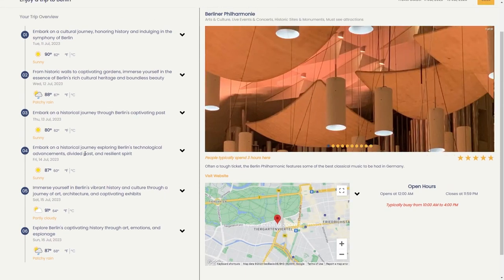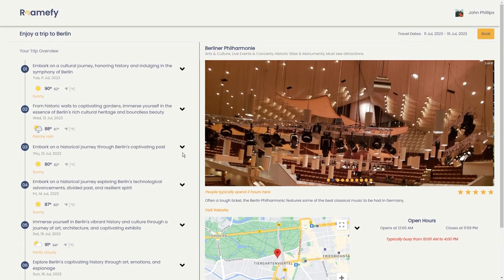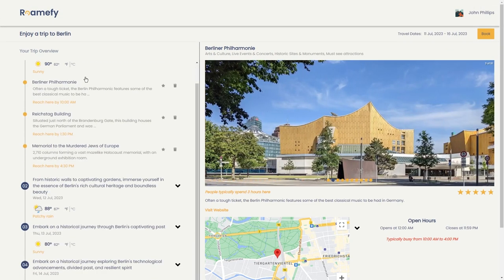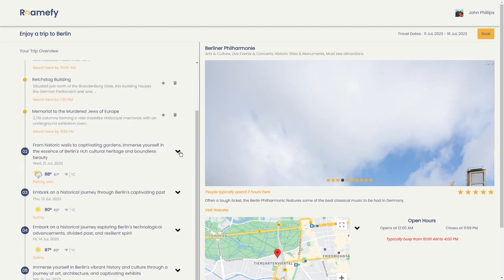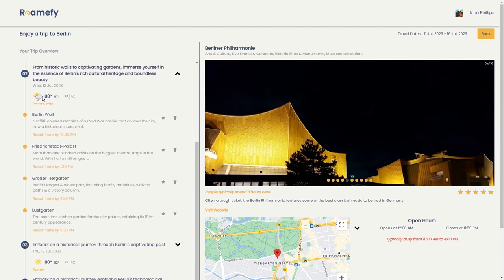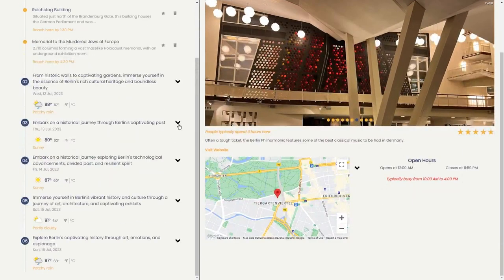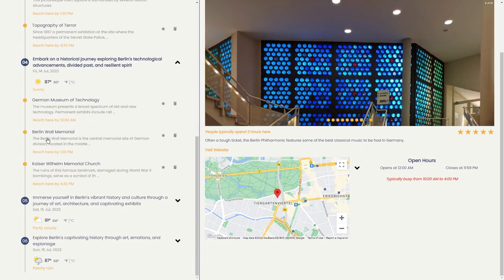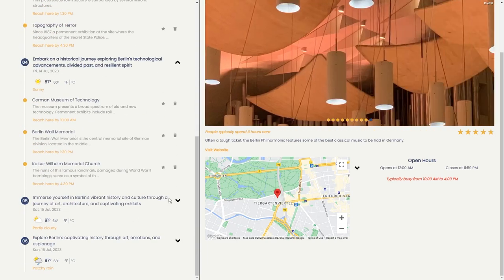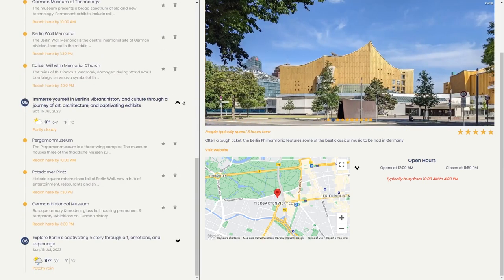This overview is honestly super amazing. It lays out all the awesome things you can do each day of your trip. And did I mention it even gives you the lowdown on the weather? No more guessing if you'll need shorts or an umbrella — Romify has got your back. You see those little arrows next to each activity? Click on them and you'll get even more juicy details about each activity. Romify makes everything super easy for you to have the trip of a lifetime.